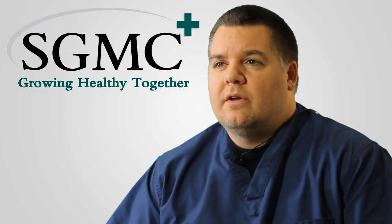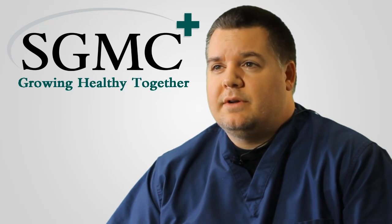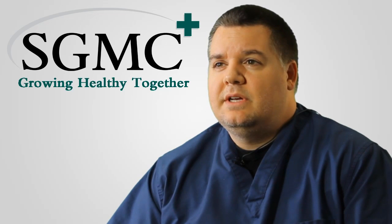For more information on the Cardiovascular Institute here at South Georgia Medical Center, you can visit sgmc.org.